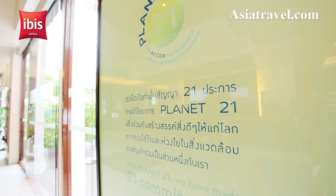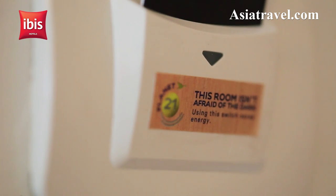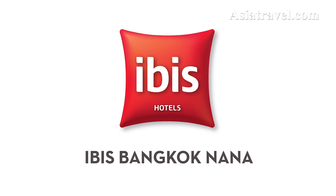The IBIS Bangkok Nana is committed to sustainable development with eco-friendly and energy-saving amenities. Thank you for choosing IBIS Bangkok Nana. We hope that you enjoy your stay.